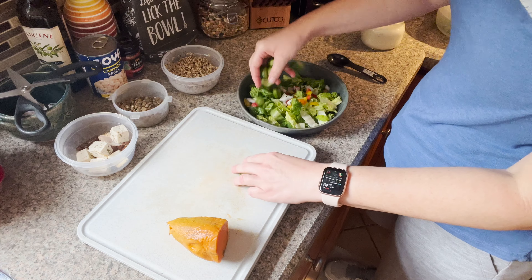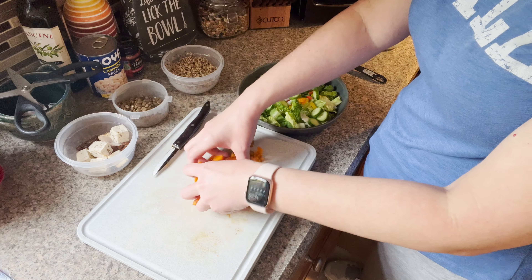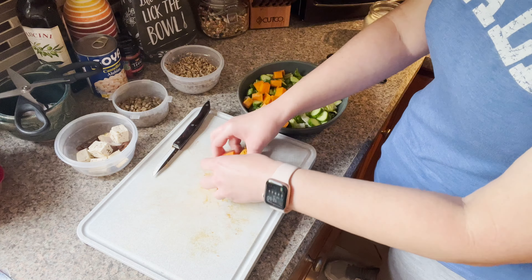Then I like to make it a little more substantial by adding a starchy vegetable. In this case I had a sweet potato that I had roasted the day before, which chilled in the refrigerator overnight, so I just chopped up half of one of those.